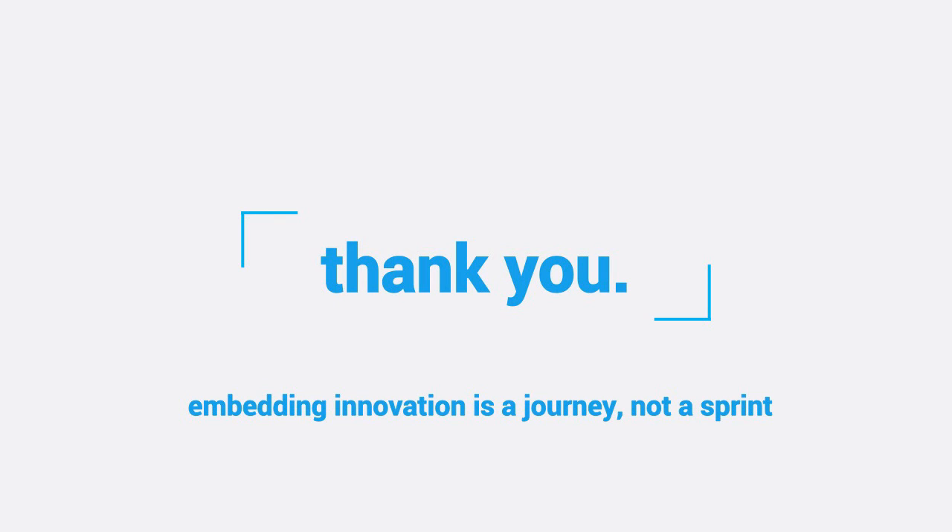I just want to thank you for listening — this was very quick, I understand that. But I also want to end by saying that innovation is not a sprint; it's a thought process. It's a cultural change. It needs to be embedded in everyone's thinking, and it takes years. There is no quick win in this. So once you've accepted that, things will start changing.